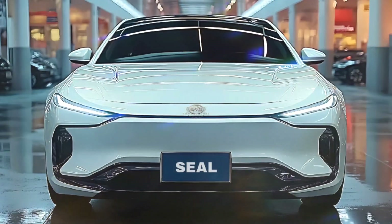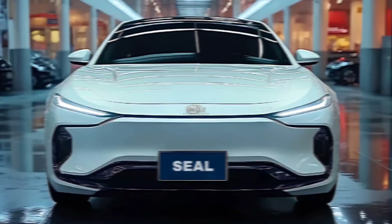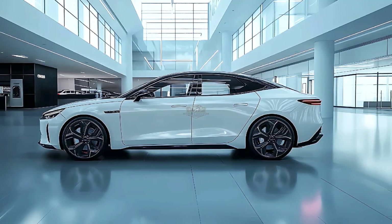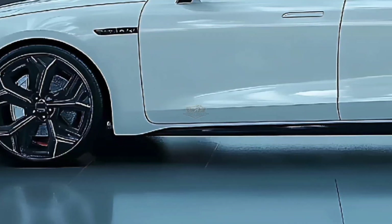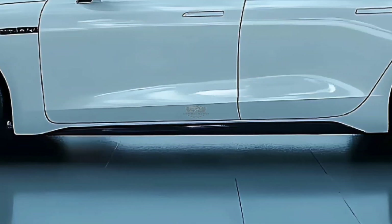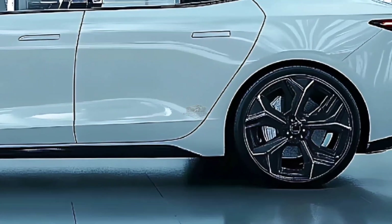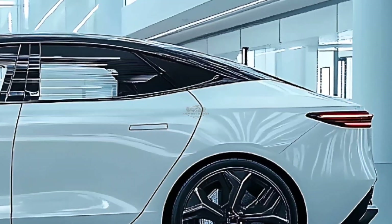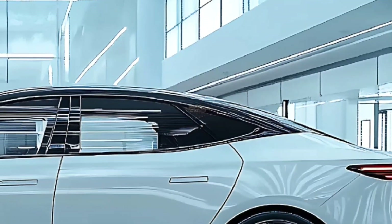The rear wheels of base models are driven by a single motor generating 170 kilowatts and 330 Newton-meters, while the dual-motor version generates 230 kilowatts and 360 Newton-meters of torque. A performance variant sits at the top of the range, generating 390 kilowatts and 670 Newton-meters, allowing it to reach 100 kilometers per hour in just 3.8 seconds.